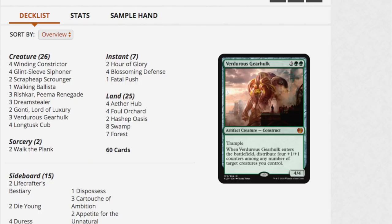We have Walking Ballista, which is good, Winding Constrictor, but we have three Verdurous Gearhulks — that is insane. And then four Aetherhubs. Aetherhub, as many of you know, is a very valuable uncommon that will probably see play in Modern, so it's a very good card. And we have two Gonti's.